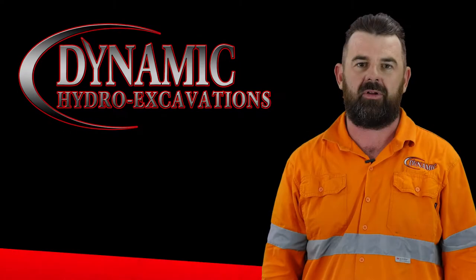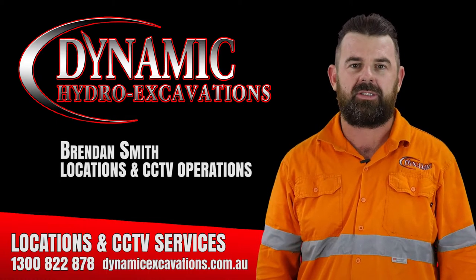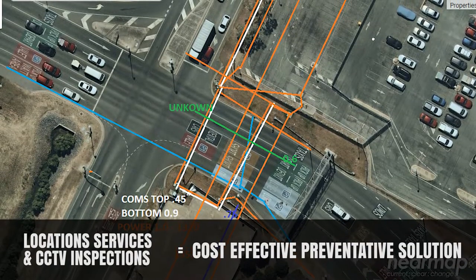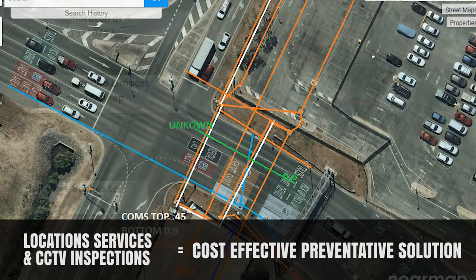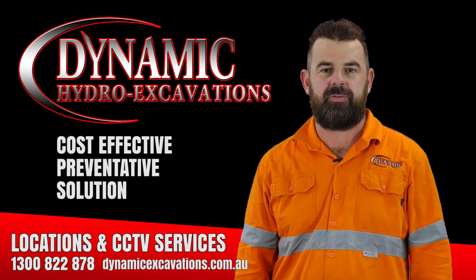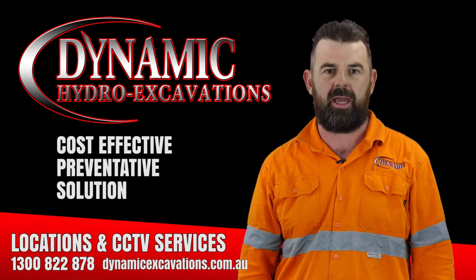Hi everyone, my name is Brendan, the head of locating and CCTV operations for Dynamic Excavations. I'd just like to talk to you about what we do and how we do it. Location services and CCTV inspection is a cost-effective, preventative solution. Whether you're putting up a new fence or developing an estate, it is important to make sure your project and workers are safe.